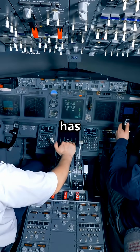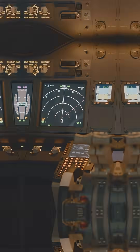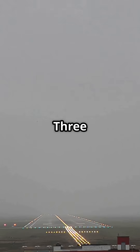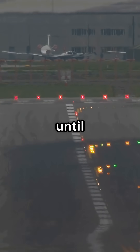The Boeing 777 has three separate autopilots. They don't just back each other up — they work together during low visibility landings. This triple redundancy is what allows a full Category 3 autoland, where the pilots literally can't see the runway until touchdown.